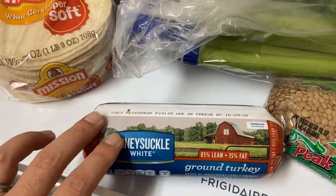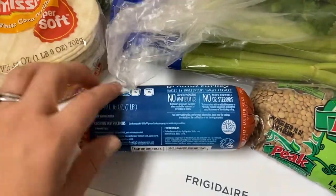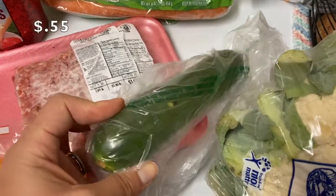I got some ground turkey. I like to buy mine in the tube like this because it was cheaper — about 45 cents less. They have the exact same ingredients, so I don't know what the difference is.